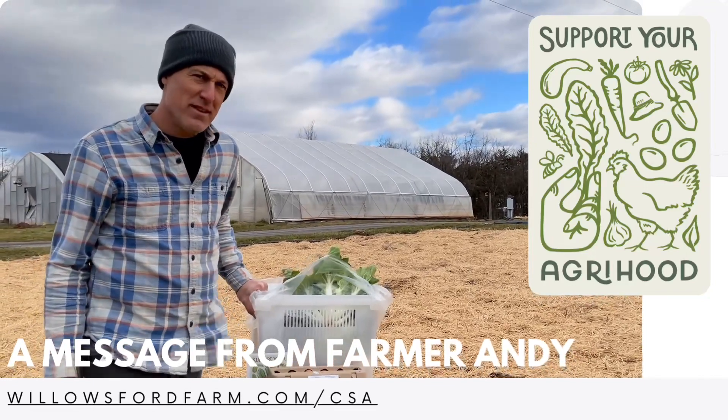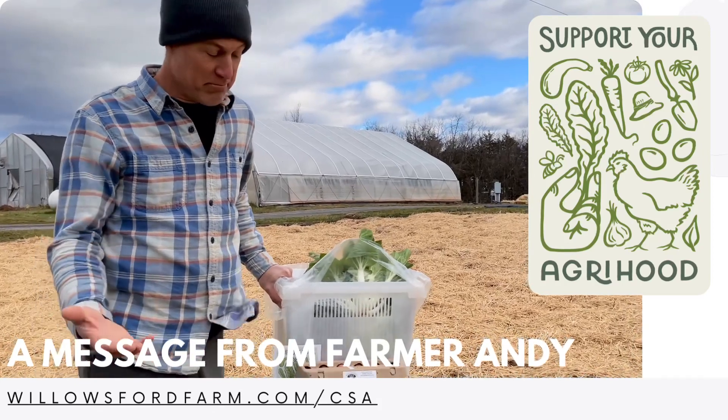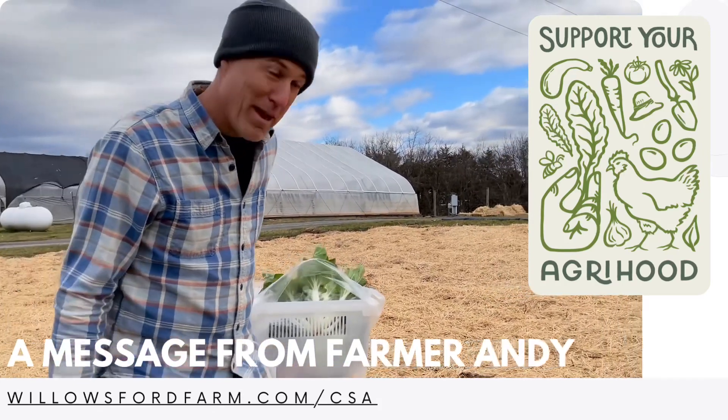Hi, I'm Farmer Andrew, the Director of Farming Operations here at Willowsford. I'm a farmer outstanding in his field. It's a bad farmer joke.